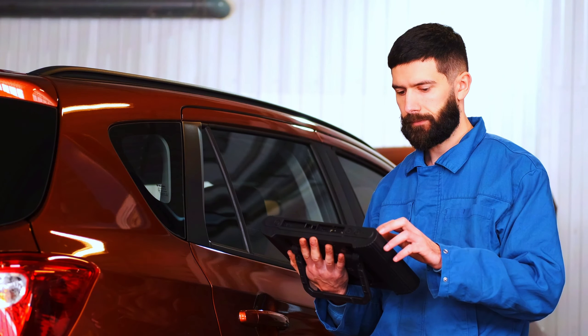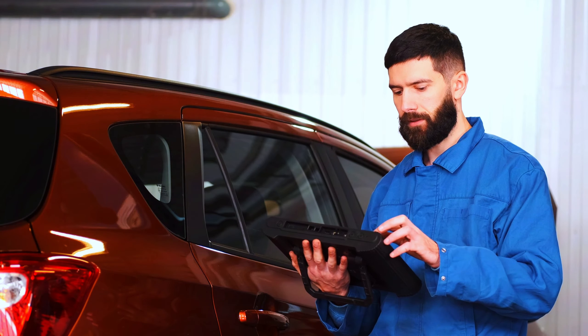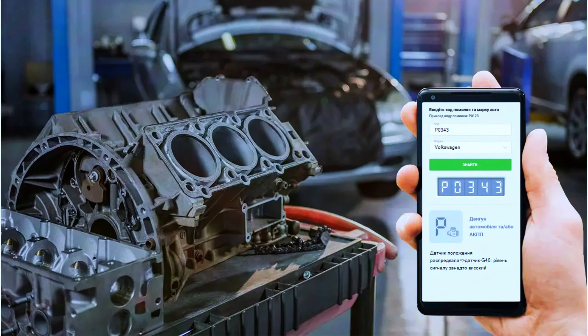Before we start swapping parts, let's confirm that the P0343 code is accurate by scanning the vehicle's system. I'm using my OBD scanner to pull the diagnostic codes.